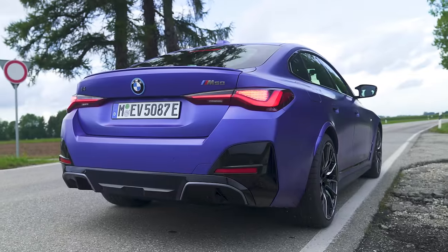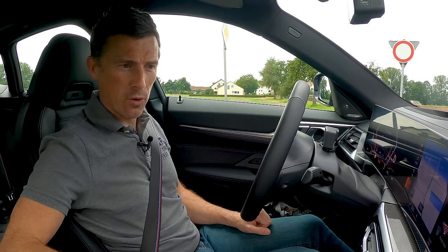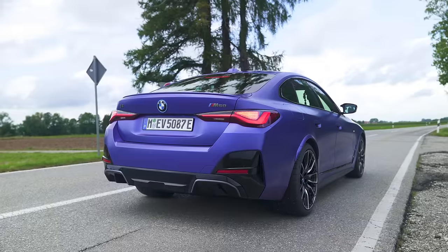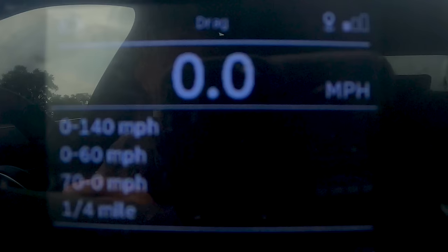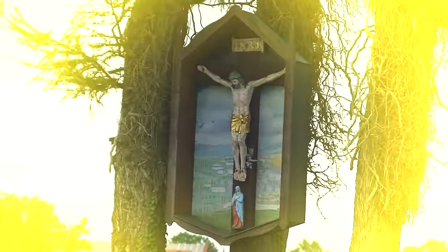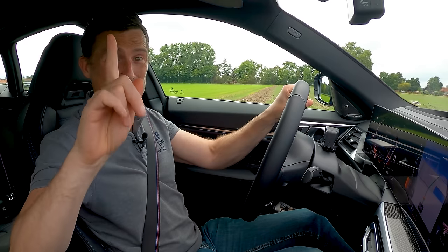I've found an open stretch of road, so I'm going to launch this car. I'm going to put it into Sport Boost mode, which gives me full 544 horsepower and 795 newton metres of torque. This thing's supposed to do 0-60 in 3.9 seconds. Can it go quicker than the best time I've had out of a BMW M3, which is 3.6 seconds? 0-60 in 3.6 seconds — exactly the same as the M3. That is impressive.